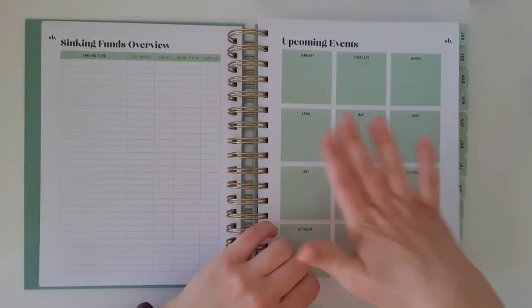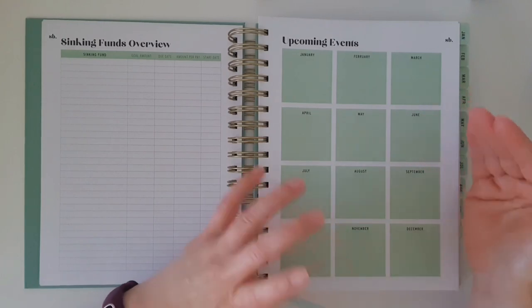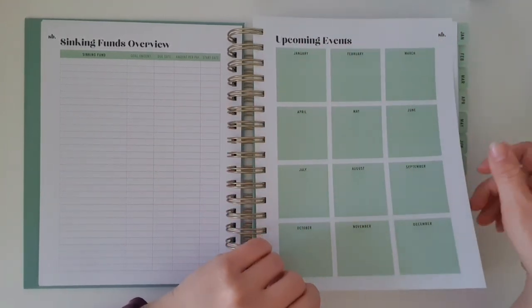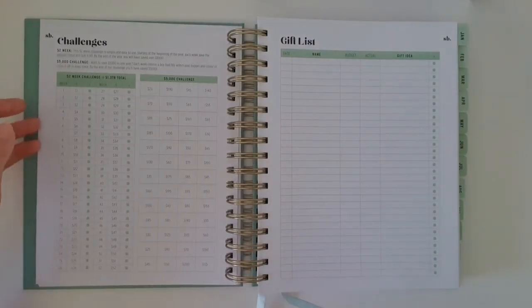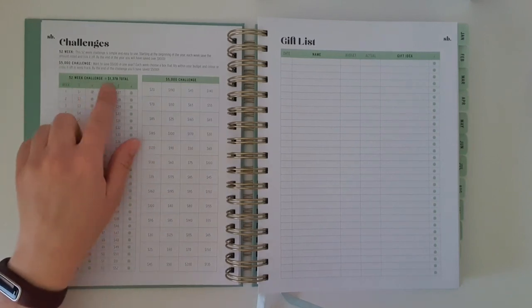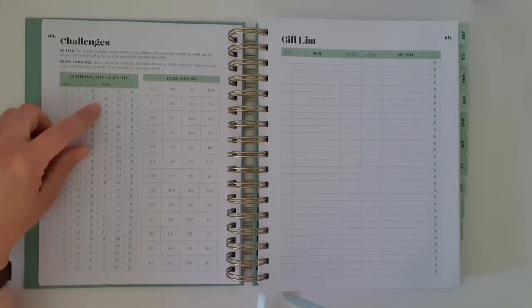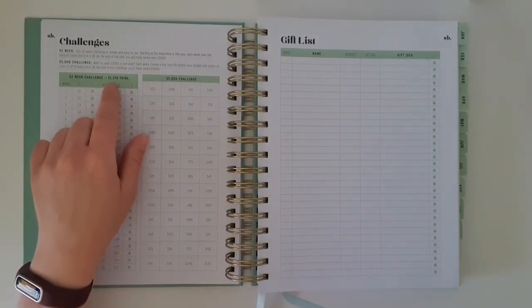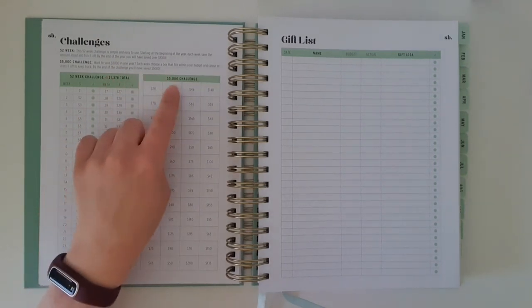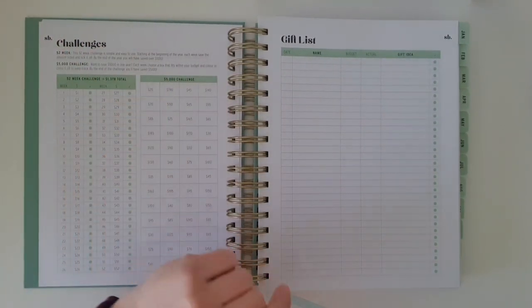There's an upcoming events page where you can note all the events happening in your year — birthdays, weddings, anniversaries — and get a quick view of your busiest and most expensive month. Then there are savings challenges. The first is a 52-week challenge: week one you save one dollar, week two you save two dollars, and so on up to week fifty-two where you save fifty-two dollars — ending up with one thousand three hundred and seventy-eight dollars. There's also a five-thousand-dollar challenge with various amounts you mark off each week or fortnight.